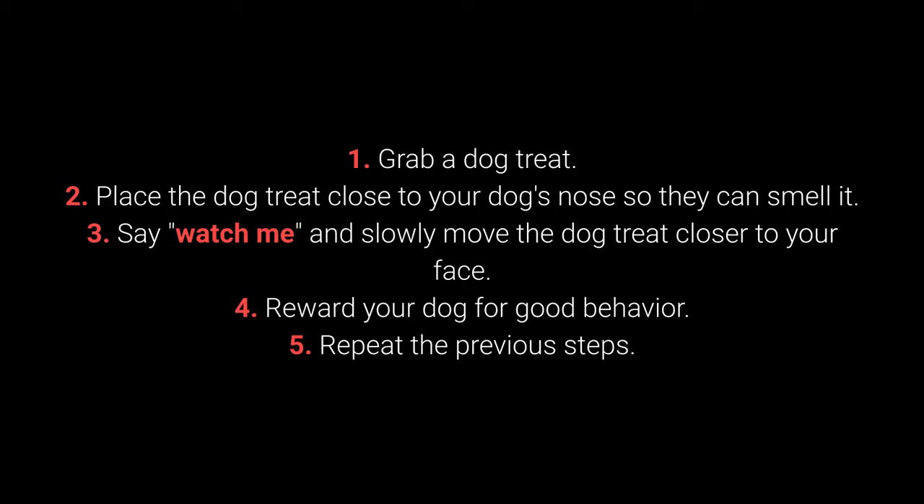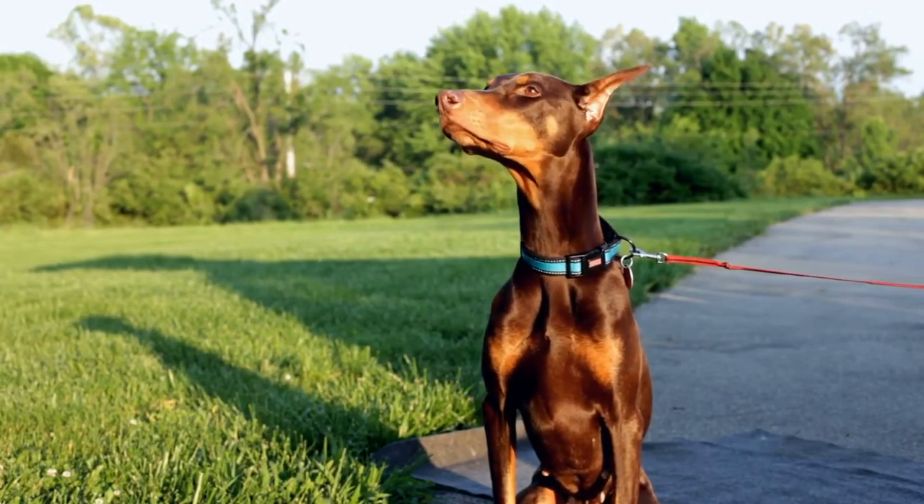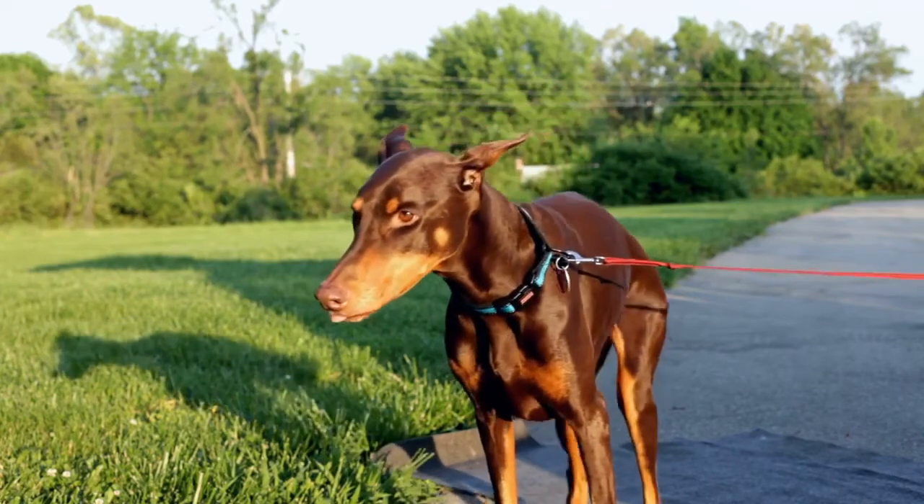4. Reward your dog for good behavior. 5. Repeat the previous steps. Many dog owners forget to teach their dog this command, which can make attracting the dog's attention much more challenging.